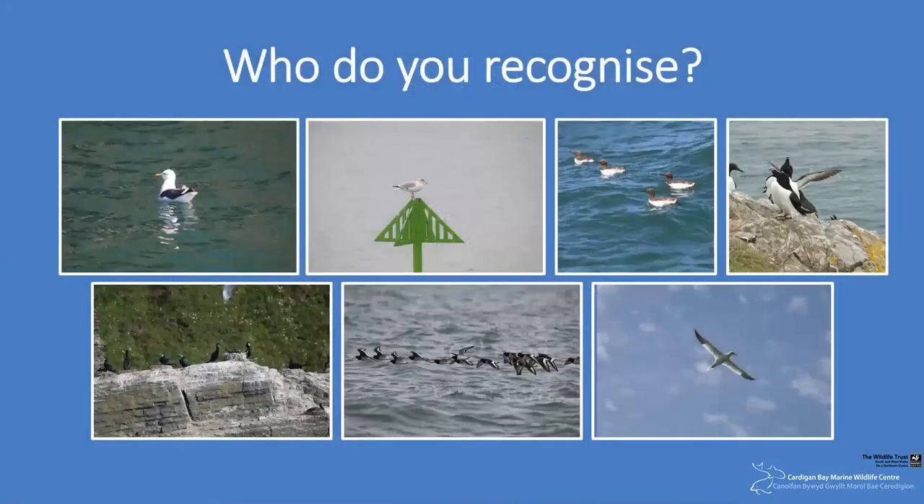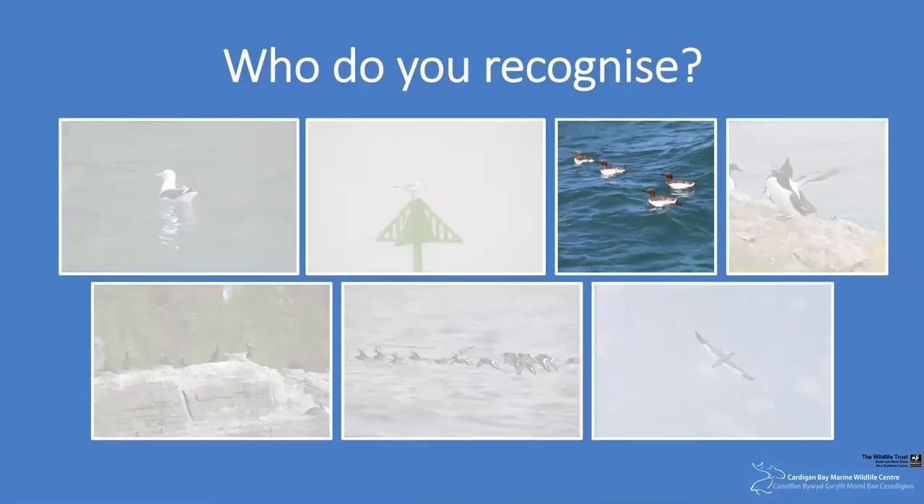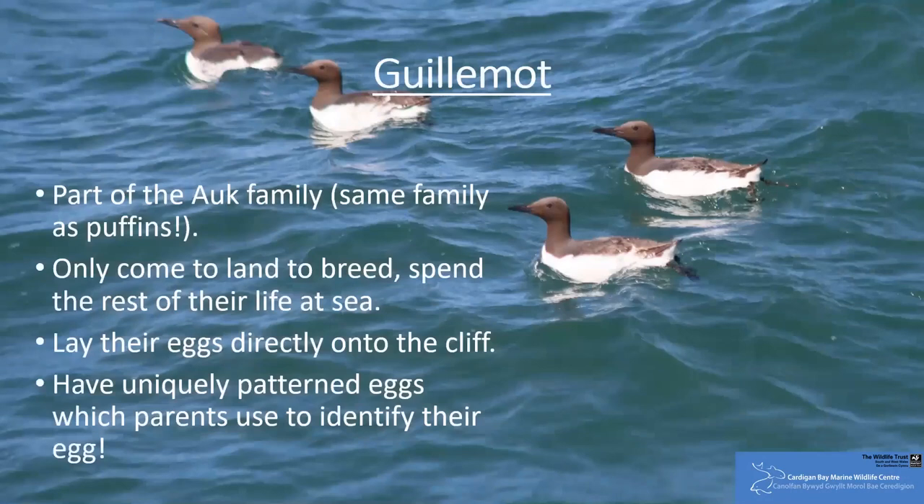Another species that we see throughout the breeding season here is the guillemot. Guillemots are part of the auk family and they only come to land to breed. They lay their eggs directly onto ledges on the cliff face — here in Newquay, this happens at the aptly named Bird's Rock. Their eggs have unique patterns on, which help parents to identify their egg. However, interestingly, adult guillemots are not able to recognise their own chick once it's born. Instead, they have to rely on them not moving around too much whilst they're away at sea.